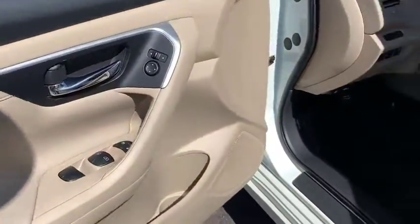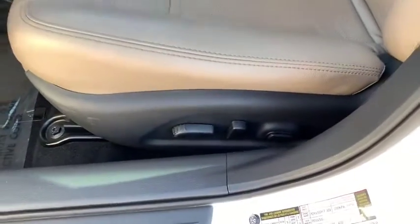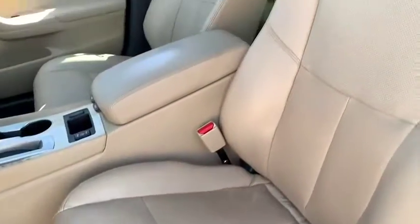Trip computer, overhead console, panic alarm, brake assist, tachometer, remote keyless entry, cloth seat trim.